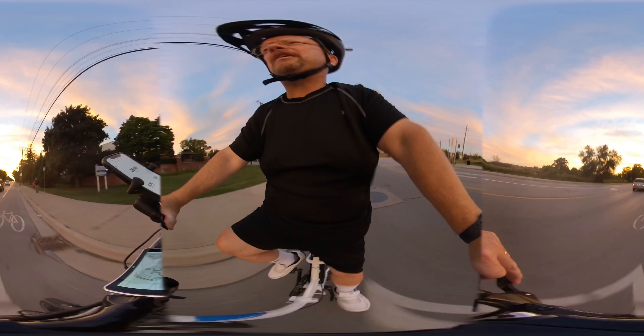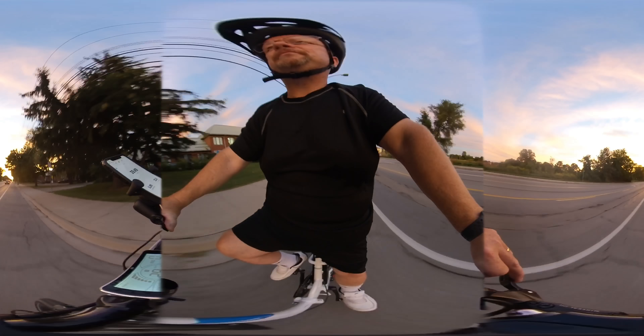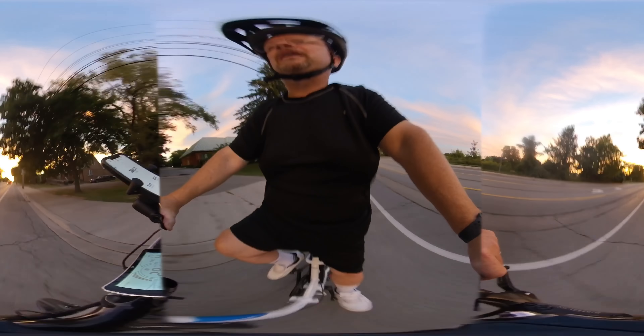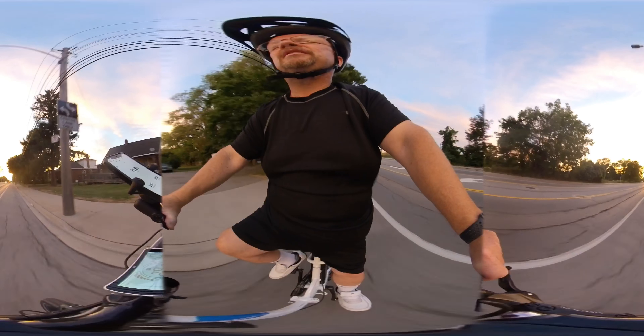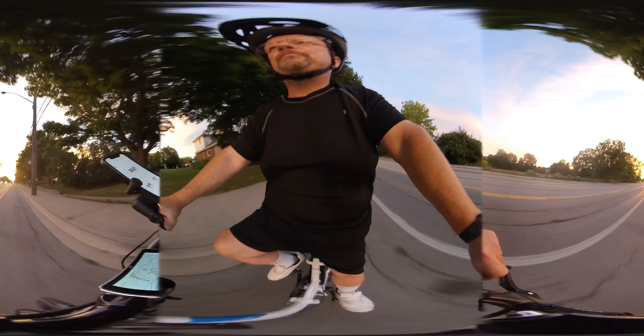Even at an intersection — I've got the throttle all the way down, about 30.4 kilometers an hour, up a little bit of the grade again. That's awesome. Still at 50.3 volts.